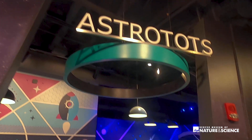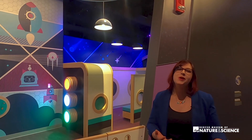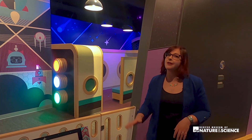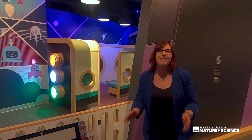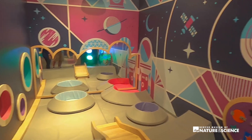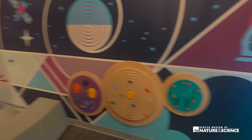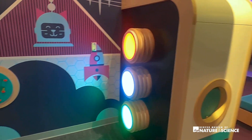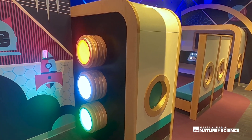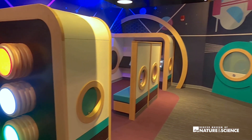And of course, we couldn't bring in a new Space Odyssey without an all-new Astro Tots. We know so many of our guests bring their littlest explorers along with them to the museum. Astro Tots is a fun and whimsical way for our youngest guests to explore, play, and discover new things, and put themselves in the role of astronauts.